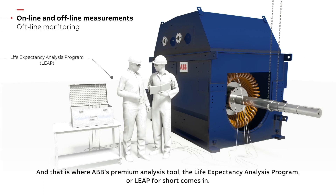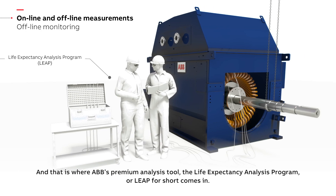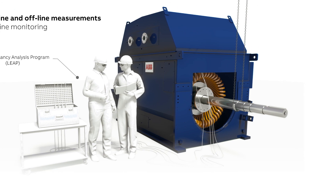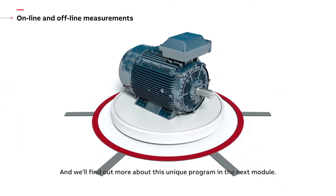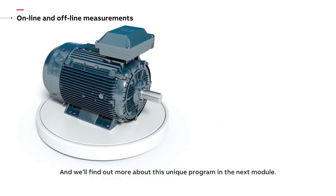And that is where ABB's premium analysis tool, the Life Expectancy Analysis Program, or LEAP for short, comes in. We'll find out more about this unique program in the next module.